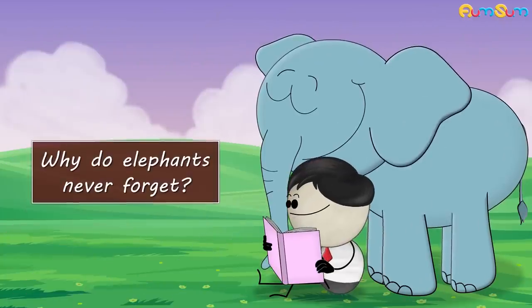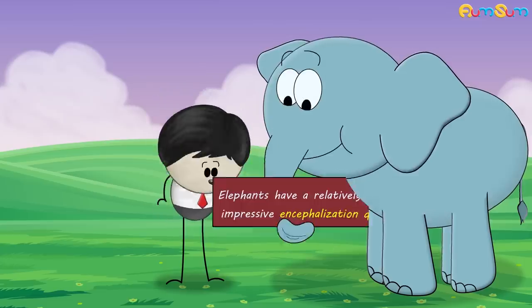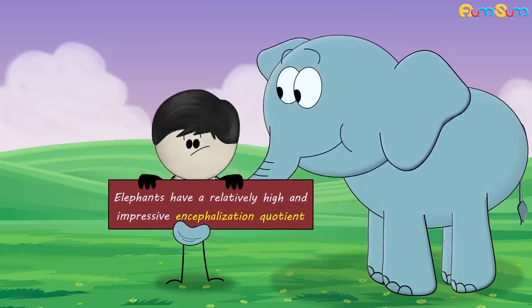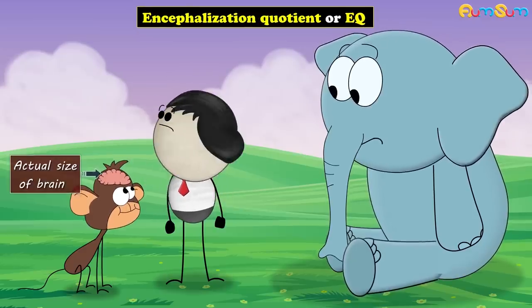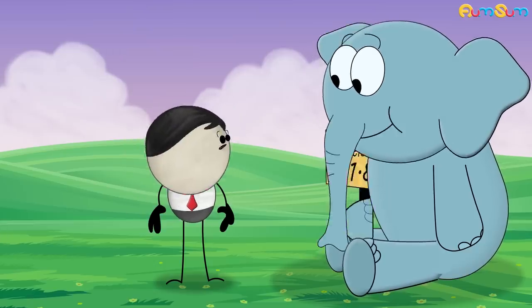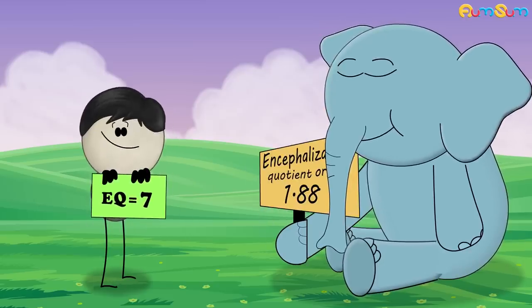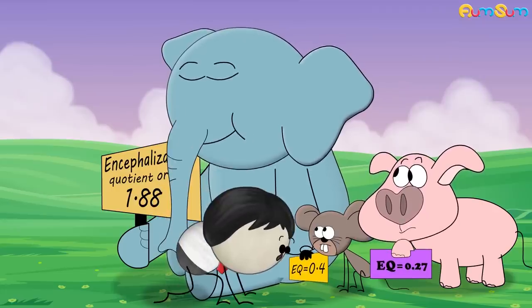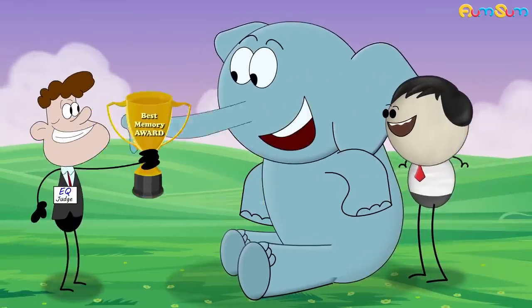Why do elephants never forget? Because I take their homework every day. Nah. It is because elephants have a relatively high and impressive encephalization quotient. Higher encephalization quotient means the brain is bigger than the size expected for an animal of its size. Elephants have an EQ of about 1.88. In comparison, humans have an EQ of about 7, rats about 0.4, while pigs about 0.27. This shows that elephants have a relatively high EQ which makes their memory strong.